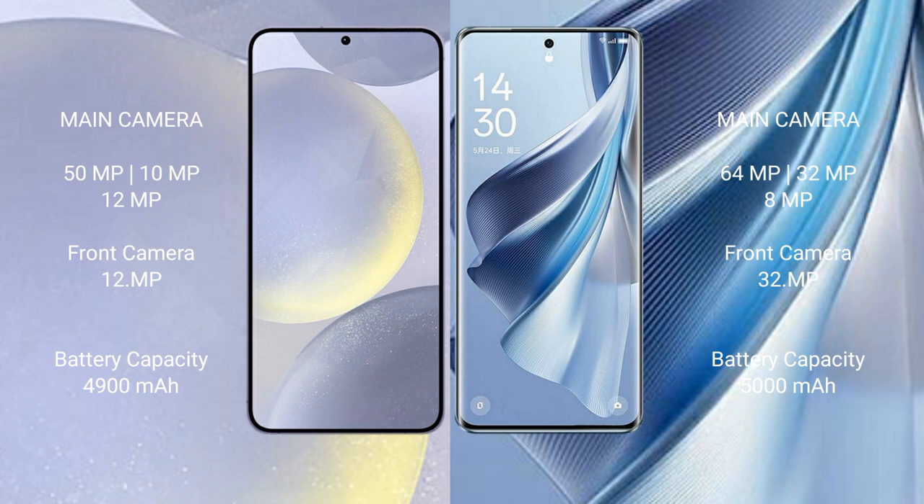The Samsung Galaxy S24 Plus features a triple camera setup: 50MP plus 10MP plus 12MP rear cameras, and a 12MP front camera. The Oppo Reno 10 also features a triple camera setup: 64MP plus 32MP plus 8MP rear cameras, and a 32MP front camera.